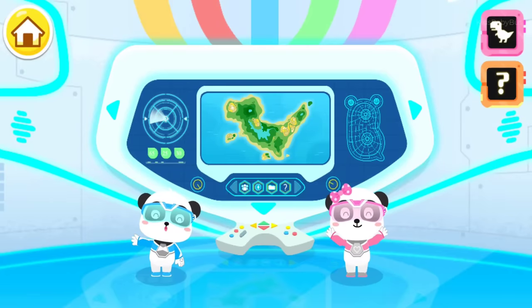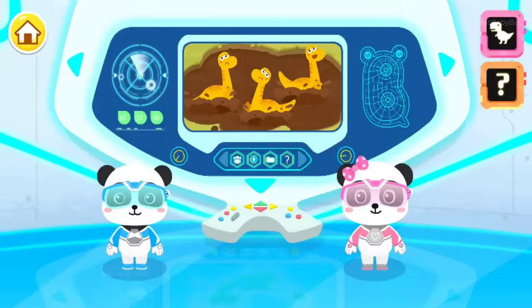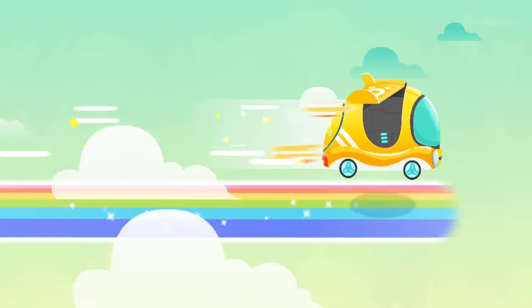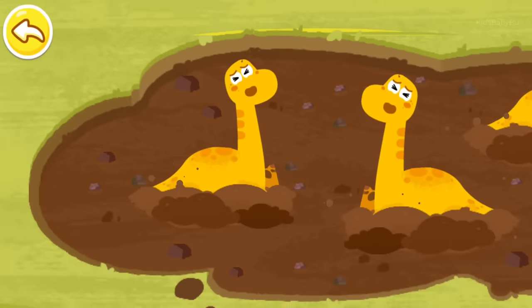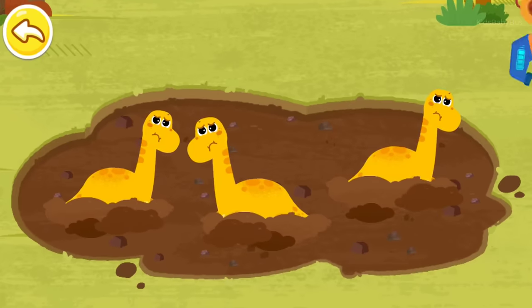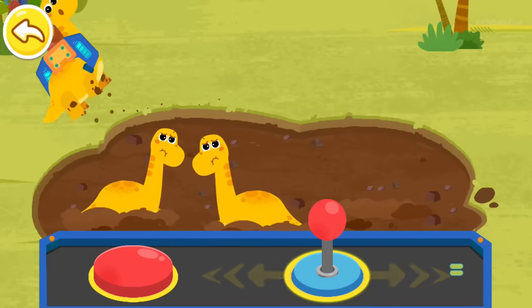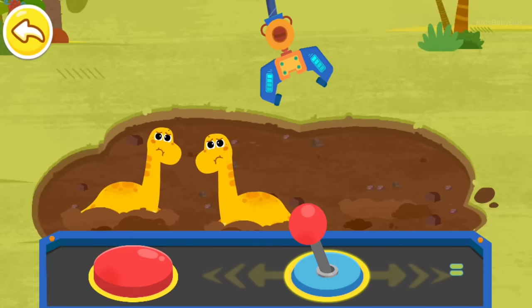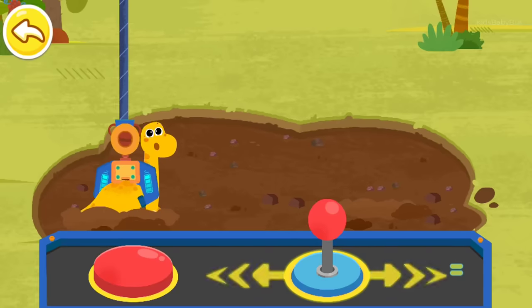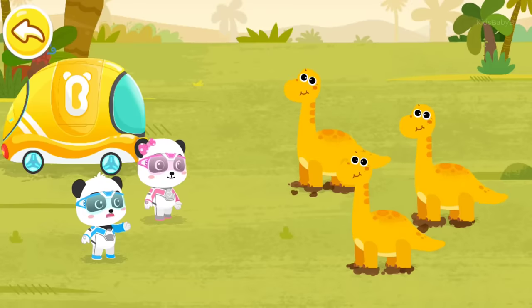Hi! We are Little Panda Rescue Team! Three baby Brachiosaurus fell into the swamp. Let's check it out! Little Panda Rescue Team, let's go! Help! Please help us! Baby Brachiosaurus! Don't worry! We will help you out right away! Little Panda Rescue Team, thanks so much! Baby Brachiosaurus, let Mew Mew examine you again.